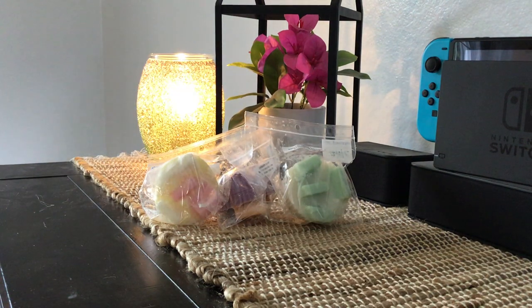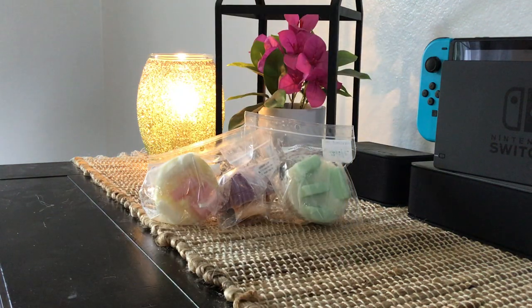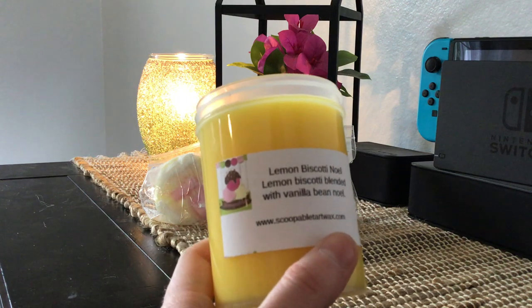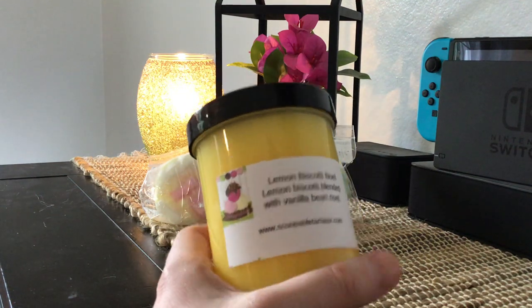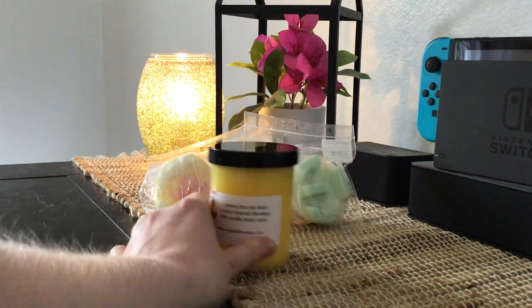Next, I got one scoopable from the Scoopable Tarte website, made by Kathy, who is Jenny's mom and was the original owner of Rose Girl. This is lemon biscotti Noel — lemon biscotti blended with vanilla bean Noel. I love anything lemon. When I first got into vendor wax, I got hooked on lemon because of a lemon curd scent from L3. This would be great if you need a break from heavy bakery or fall and winter scents, but also perfect for summer and spring.